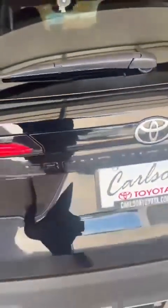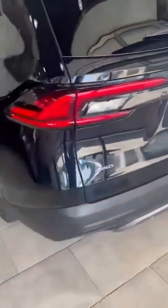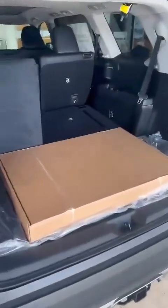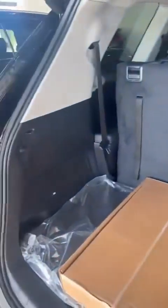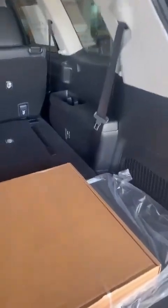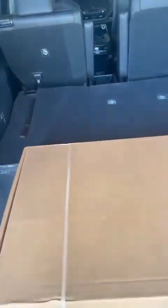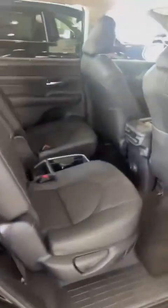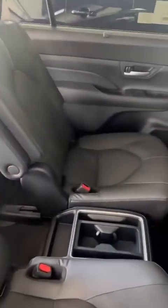It's got a power liftgate. There are some storage compartments in there — very spacious. These seats go down flat, and it's got captain chairs on this side with a center compartment.